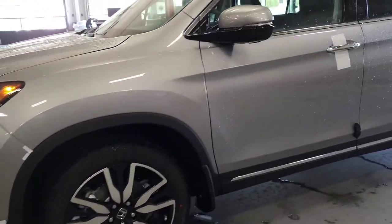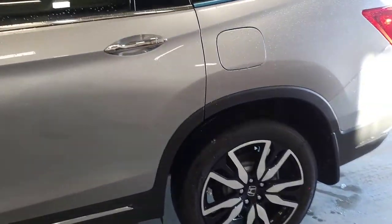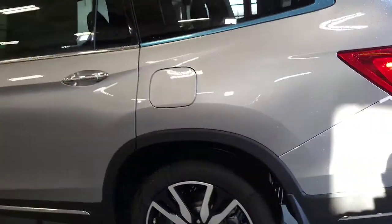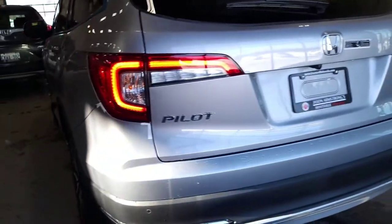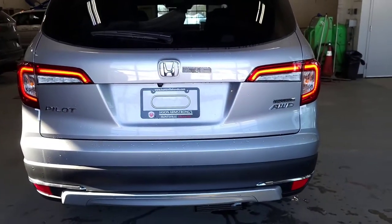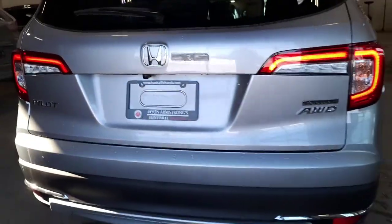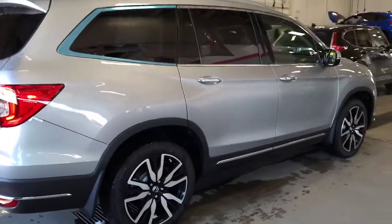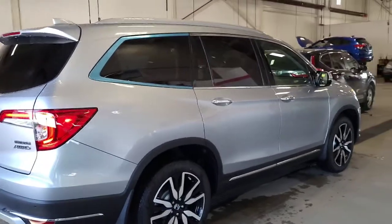Now this is presented in the Lunar Silver, and it is the Pilot Touring 7 passenger. I'll show you what that is when we look at the interior. There's our backup camera just located under there. Great size overall for everything that Muskoka has to throw at you.